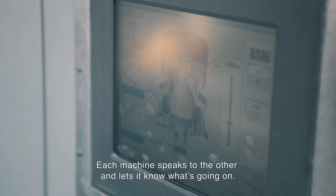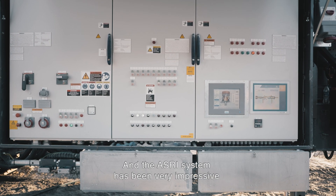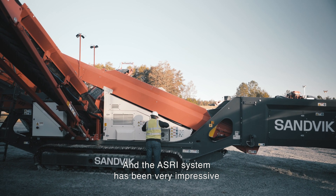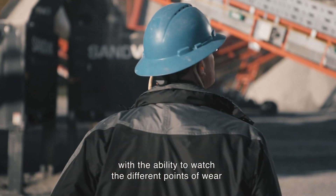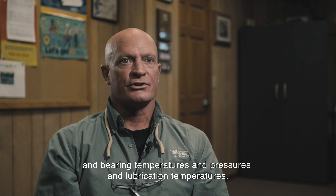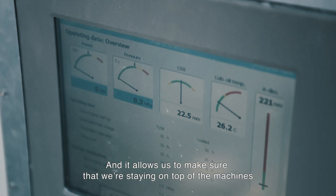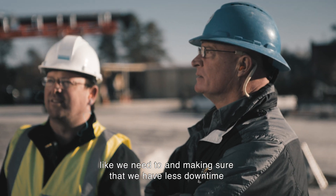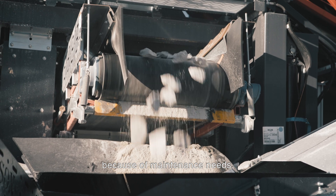Each machine speaks to the other and lets it know what's going on. The ASRI system has been very impressive with the ability to watch the different points of wear, bearing temperatures, pressures, and lubrication temperatures. We can monitor all of that through this system, which allows us to stay on top of the machines like we need to and ensure we have less downtime because of maintenance needs.